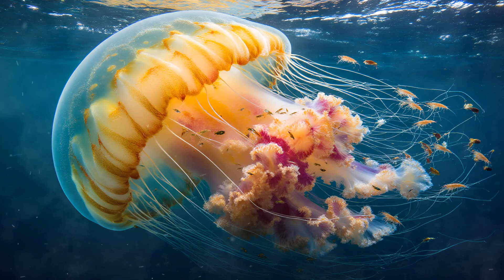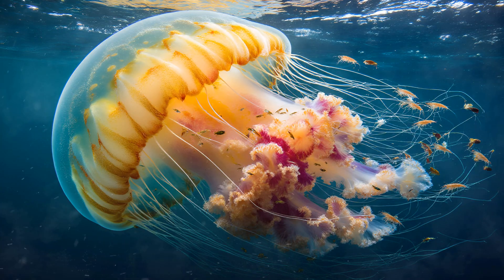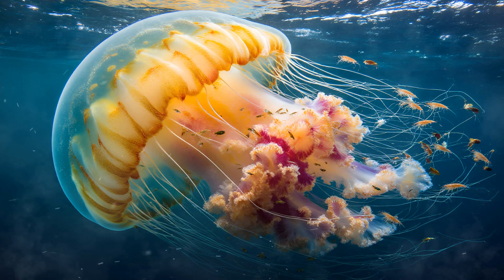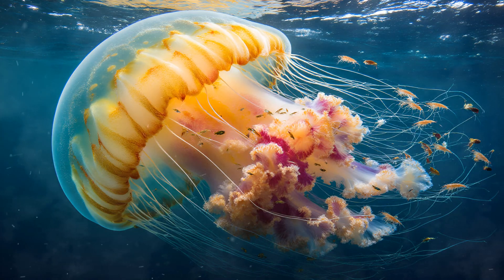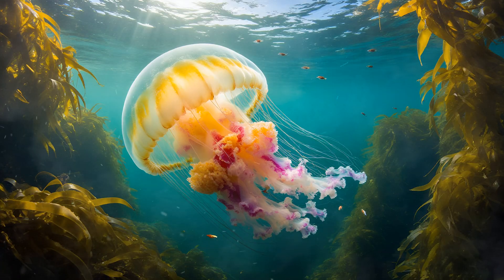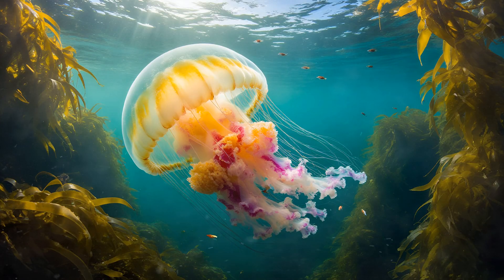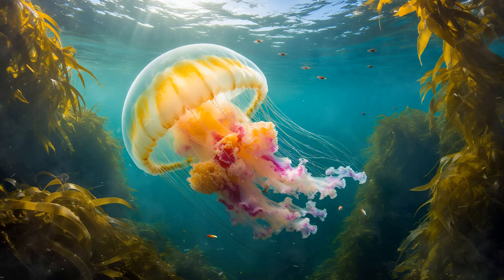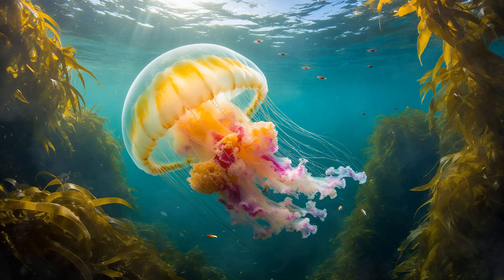Tiny shrimp, larval fish, and other small invertebrates find refuge amongst the stinging nematocysts, forming a symbiotic relationship with the giant jellyfish. It's an astonishing example of how even seemingly simple creatures can engineer complex habitats, offering shelter and sustenance to a surprising diversity of life.